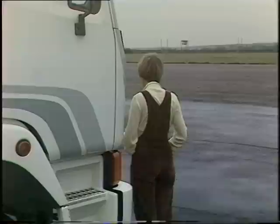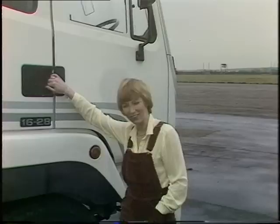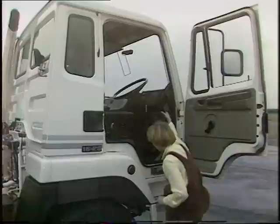A lot of thought has been given to providing as much comfort as possible for the driver. For that, let's take a look inside. The steps here are very easy to see and to climb up — perhaps not so much on the way up, but on the way down, more importantly.